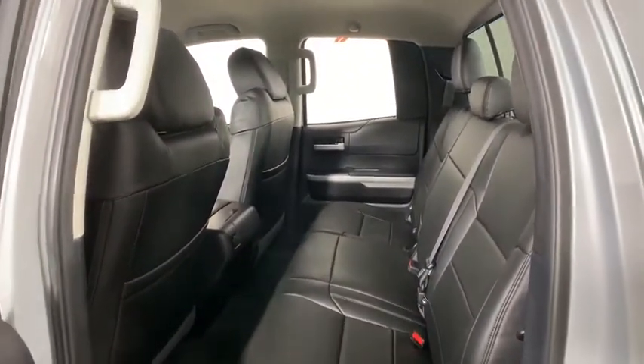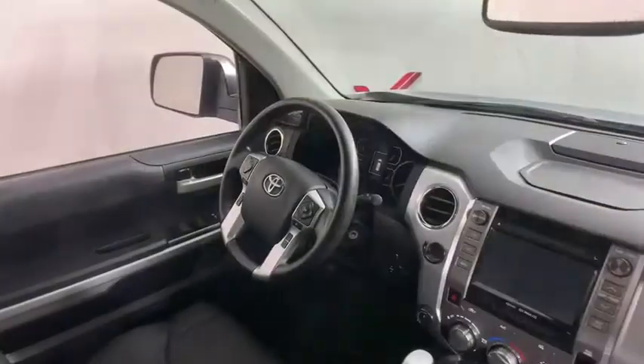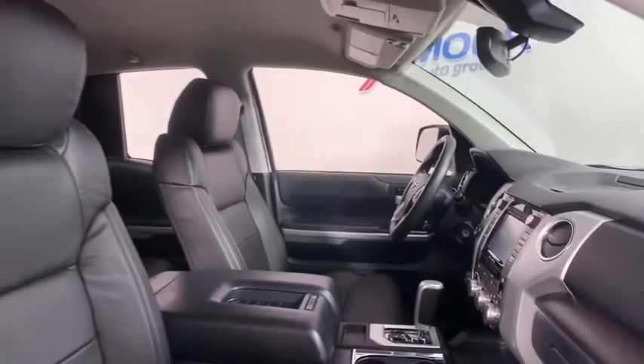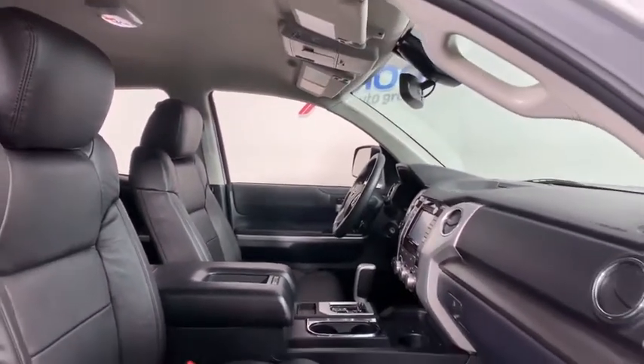This vehicle has less than 55,000 miles. Here are some of this vehicle's great options: traction control, dual airbags, power steering, four-wheel disc brakes, and cruise control.